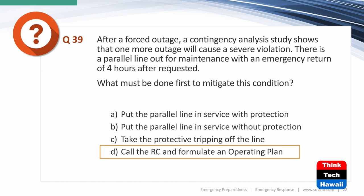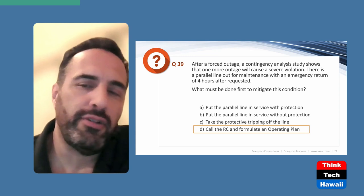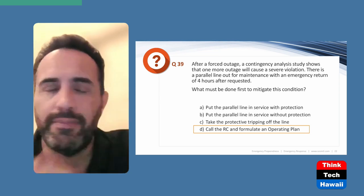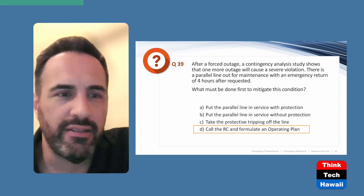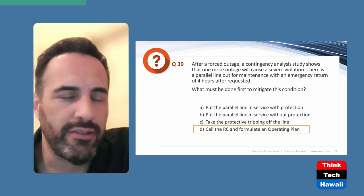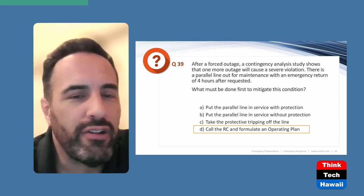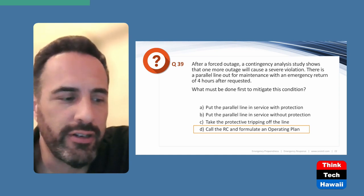Putting the parallel line in service without protection is never acceptable — without protection, a fault would just keep feeding until it burns down. Taking protective tripping off the line is equally bad. The first correct action is to call the ERC and come up with an operating plan. They can start working toward getting the line back in service, calling additional crews, or doing some redispatching. Calling the ERC and informing them of this bind is the right first step.